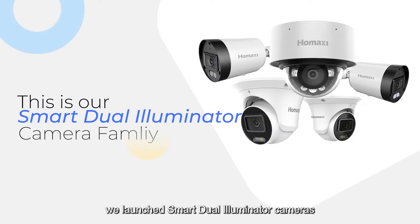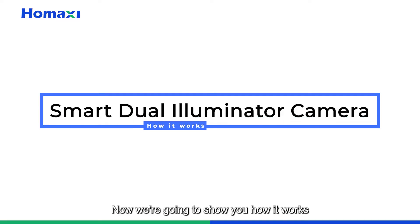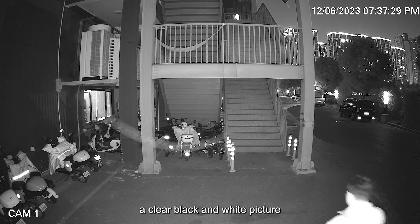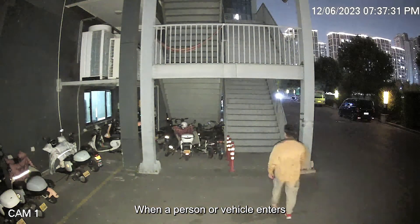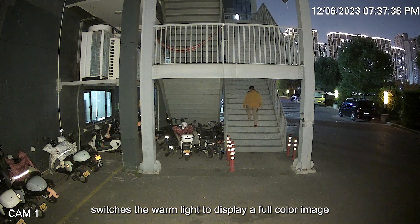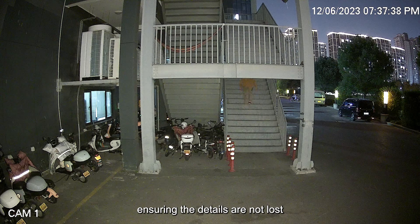We launched smart dual illuminator cameras to address these problems. When it gets dark, the infrared light turns on to display a clear black and white picture. When a person or vehicle enters, the camera automatically switches to warm light to display a full color image, ensuring details are not lost.